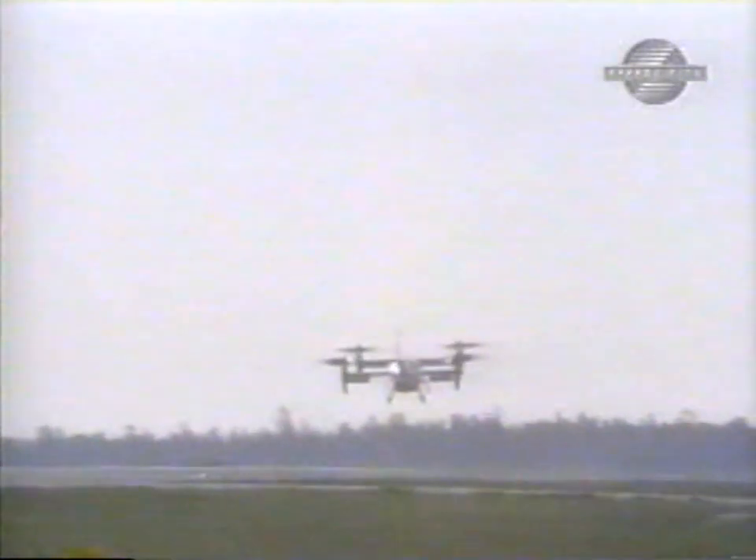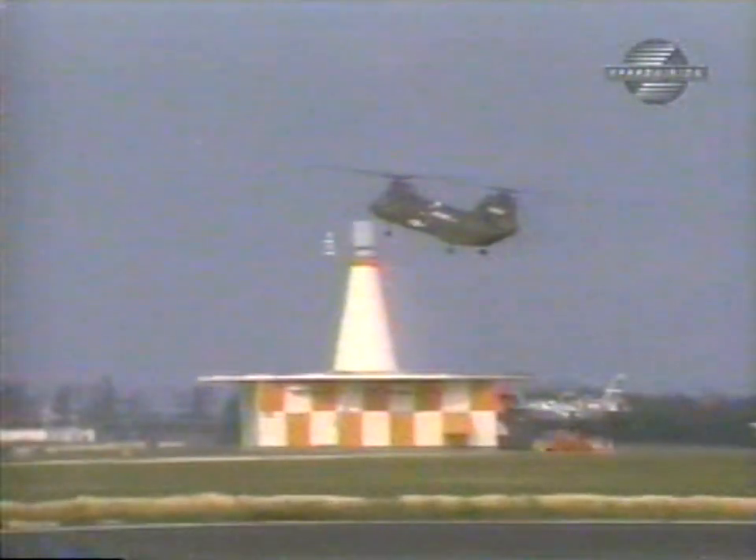Now that Curtis Wright had military funding, their airplane was bound to certain requirements. The fuselage was lengthened to provide better passenger access. Cockpit ejection seats and a rescue hoist were added. The Air Force also insisted on a new designation — the airplane was now called the X-19.